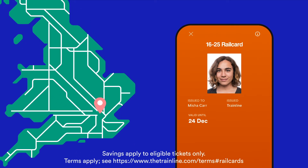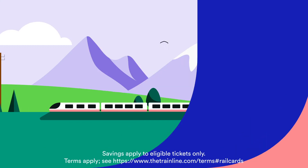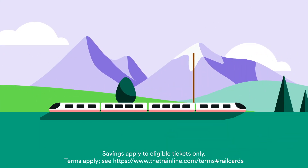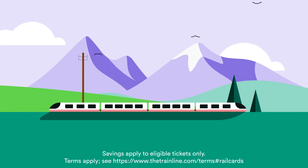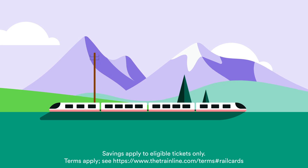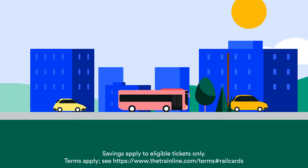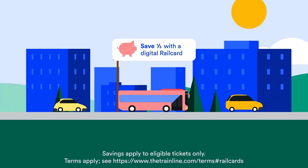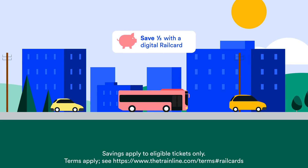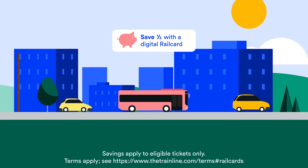You can also link this railcard to an Oyster card and save one-third on off-peak travel around London too. You can also get a discount on the Caledonian Sleeper night train whenever you need a nifty overnight route from London to Scotland or vice versa. Like most other railcards you'll also get one-third off bus travel from PlusBus, which makes getting to and from the station that little bit cheaper.